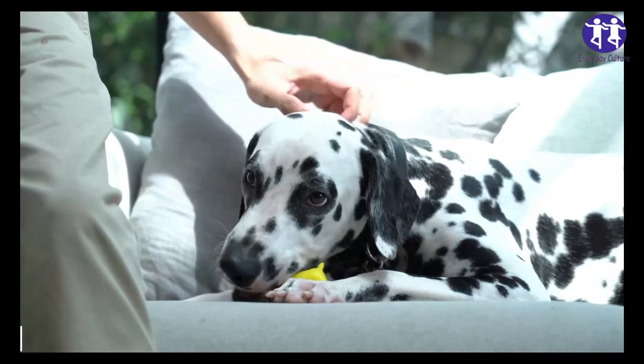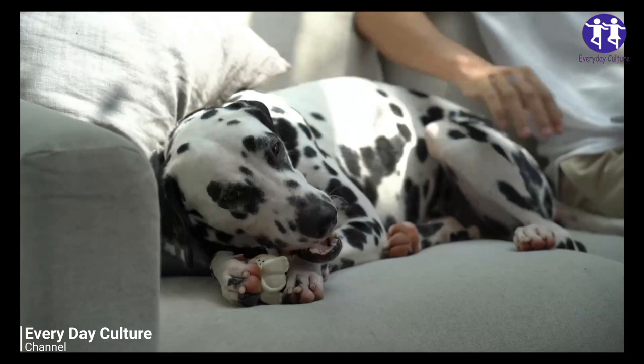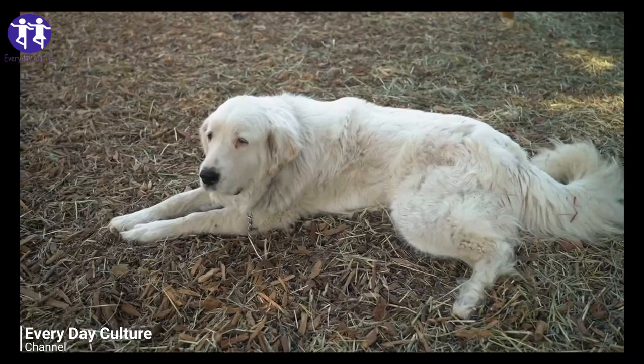Hi everyone, today we're going to be talking about how to tell if your dog is pregnant. The first thing you need to notice is that you're not going to see any signs until about the third week of pregnancy. Dogs are typically pregnant for about nine weeks, so that first trimester is three weeks. You're probably not going to notice any signs before that time.